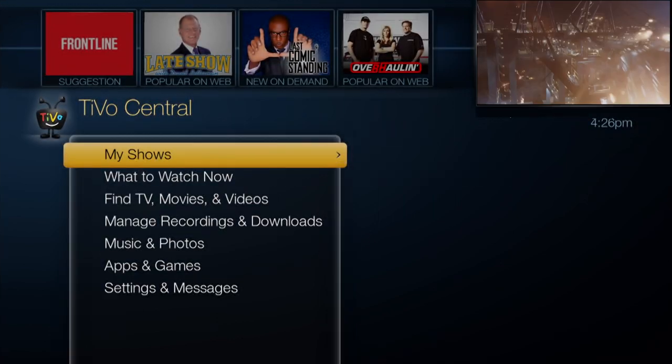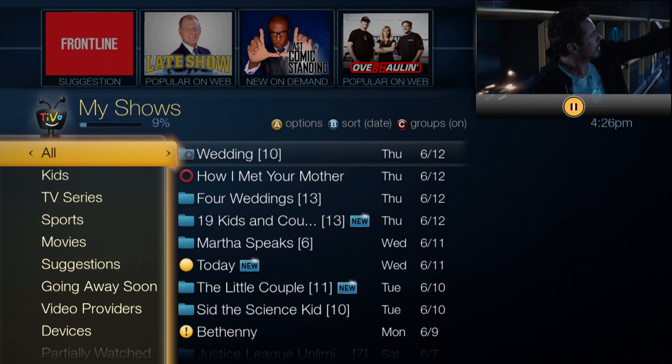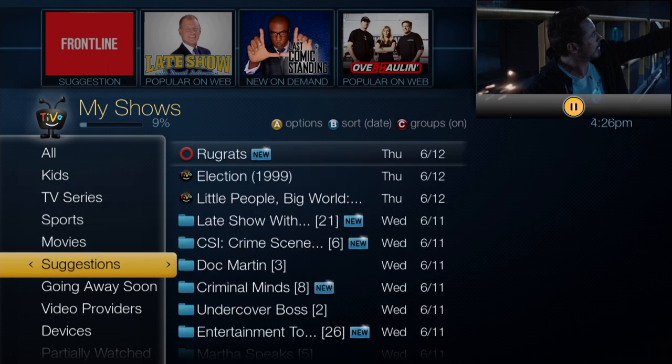You may have noticed your My Shows folder has a brand new look. It's updated with categories that help you find what you're looking for even faster. Categories include Kids, TV Series, Sports, Movies, Suggestions, and more.